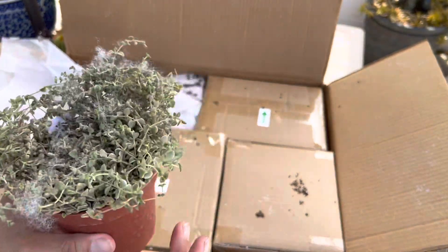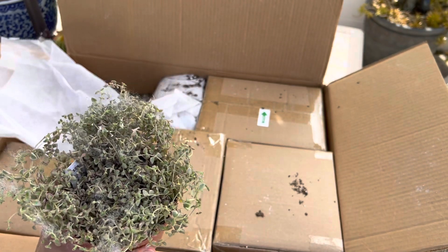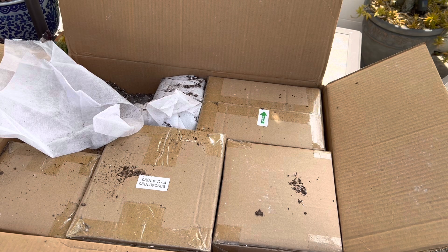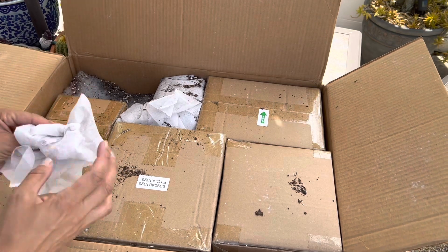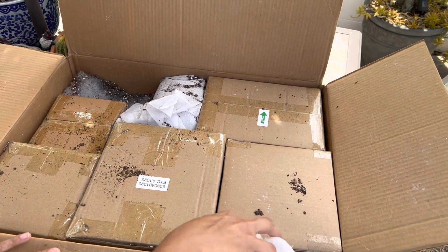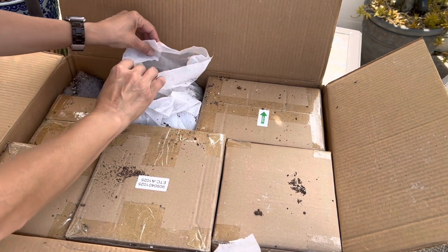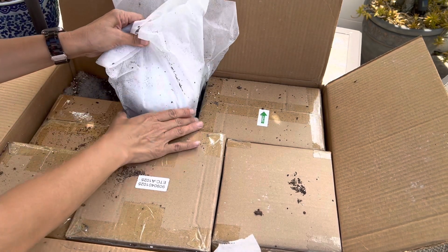I like that they come in soil because as soon as I'm done with this unboxing I'm going to give them a good drink and they'll perk right back up. At least these kinds will — the succulents that carry more water in their leaves don't have that problem, but the ones that are a bit on the thinner side definitely do.